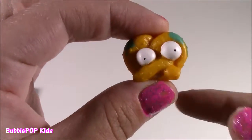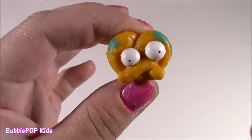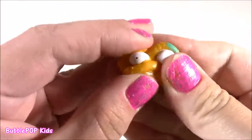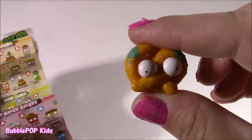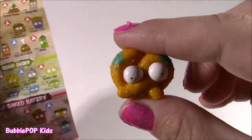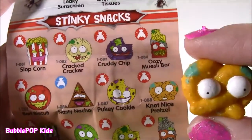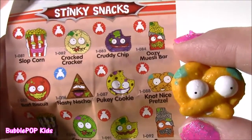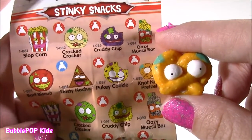Now this next one does remind me a little bit of the Shopkin from Season 1 — that little pretzel. I can't remember its name. I love how squishy these are — they're so relaxing. So coming in from the Stinky Snacks category, it's a Stinky Snack by the name of Not Nice Pretzel. Do you get it? Like, not like a garlic knot. So, so funny.